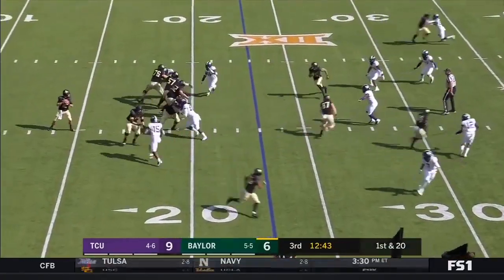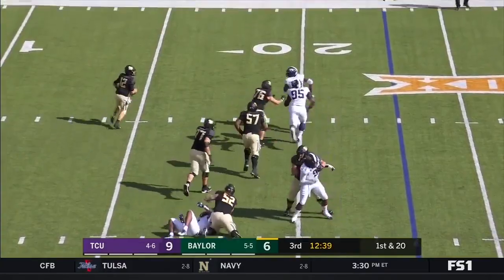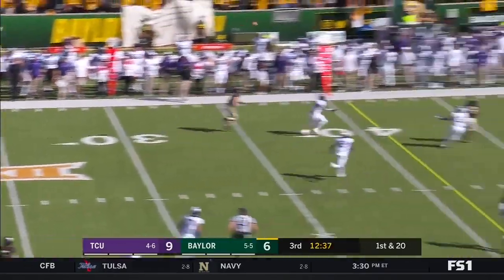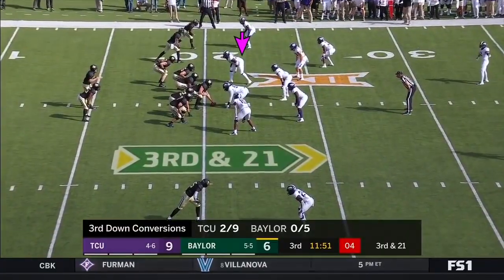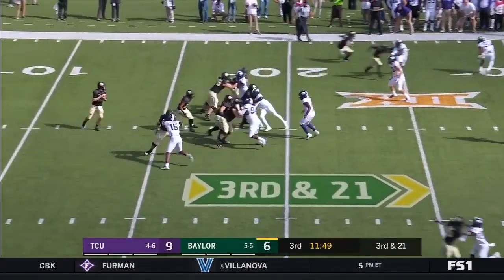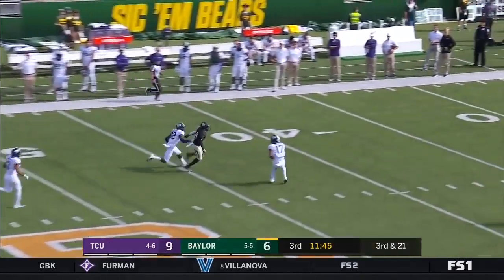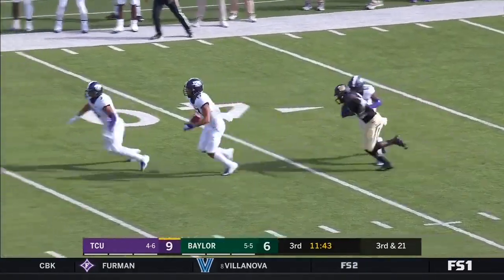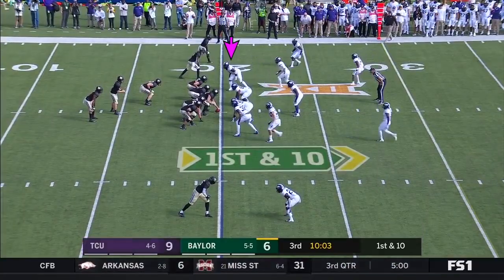Brewer again forced out to his left. Throws one up, it's tipped — almost intercepted by Markel Simmons. Brewer taking the shot down the field, and now one is picked off — intercepted by Trayvon Merrick. Now Baylor has just six.